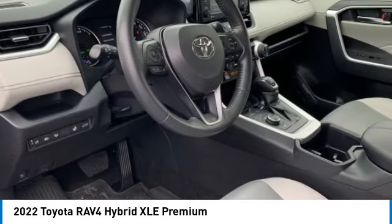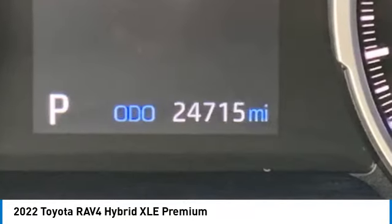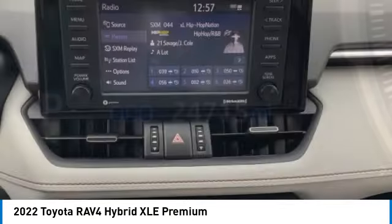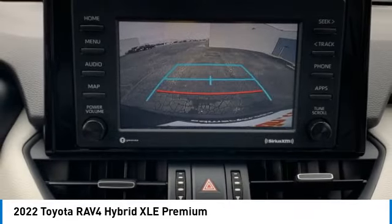All-wheel drive, heated mirrors, aluminum wheels, rear spoiler, brake assist, daytime running lights, integrated turn signal mirrors, remote trunk release, four-wheel disc brakes, LED headlights.